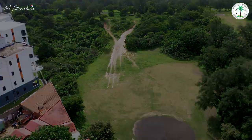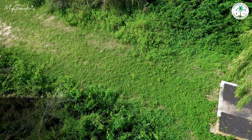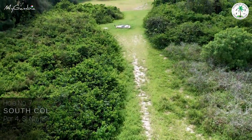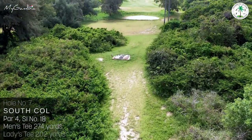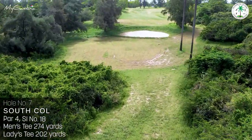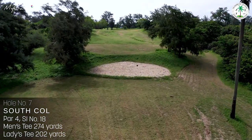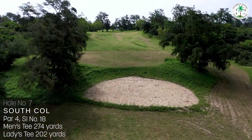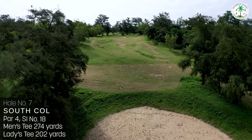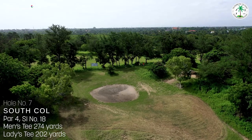Hole number seven, South Coal, this 274-yard par 4 is not at all as easy as its stroke index of 18 suggests. Thick, impossible rough bush borders the narrow approach past tall palm trees, and a large fairway bunker requires a straight long drive to take you uphill to the green. Definitely not a walk in the park.